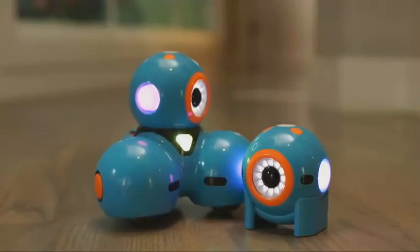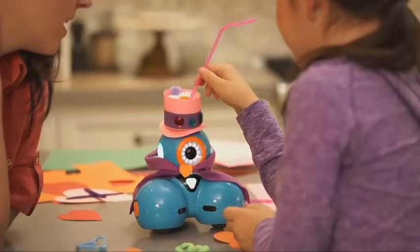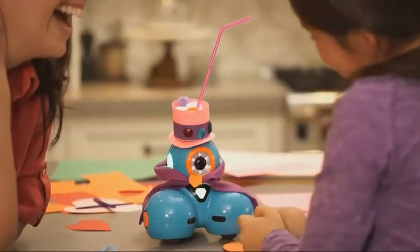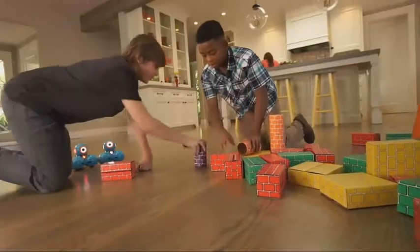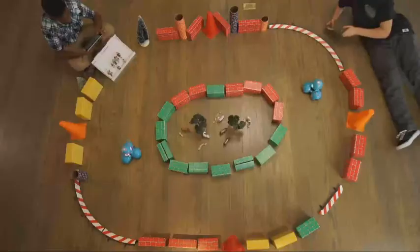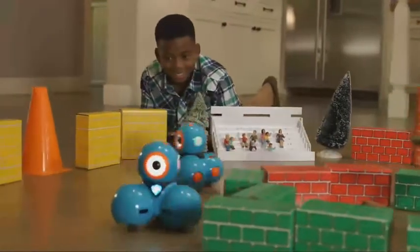Dash and Dot will fuel your child's natural curiosity. They'll love programming new adventures for their robot sidekicks. They can play hide-and-seek, set up challenging courses, or go head-to-head for a thrilling race. You'll be surprised at their creativity and innovation.